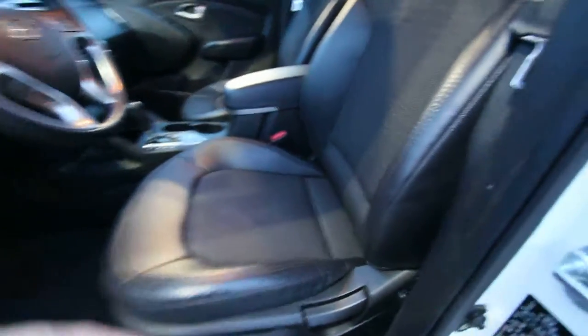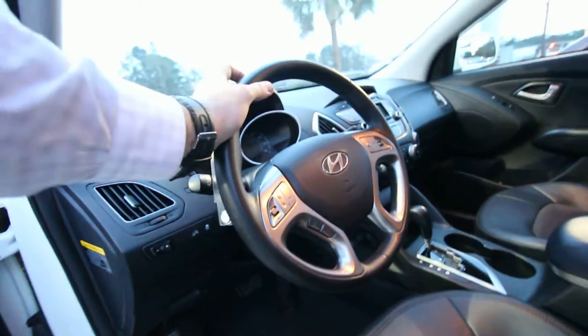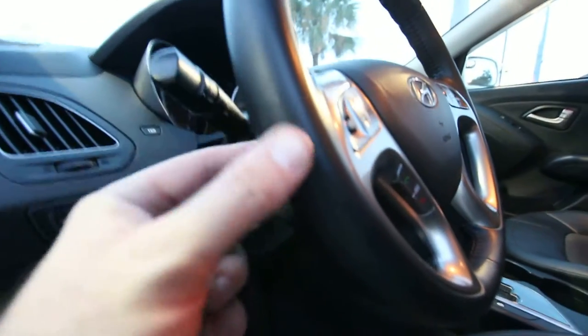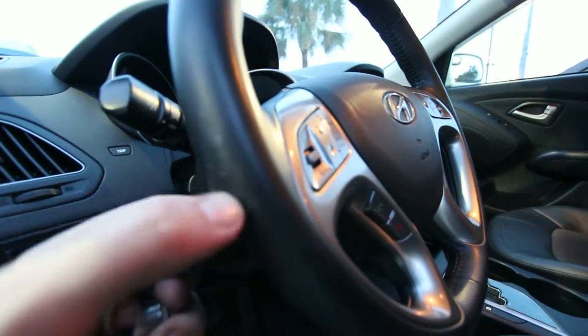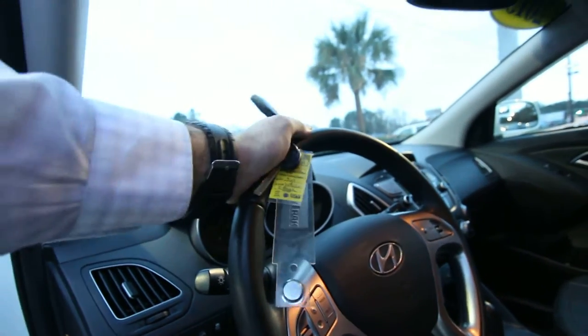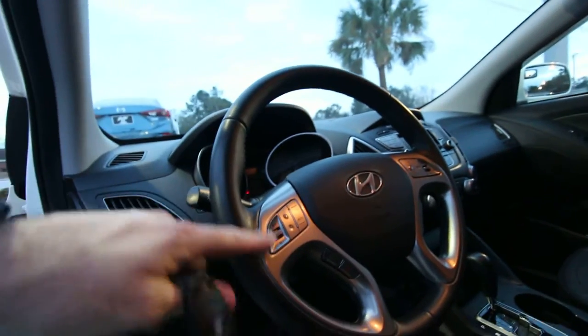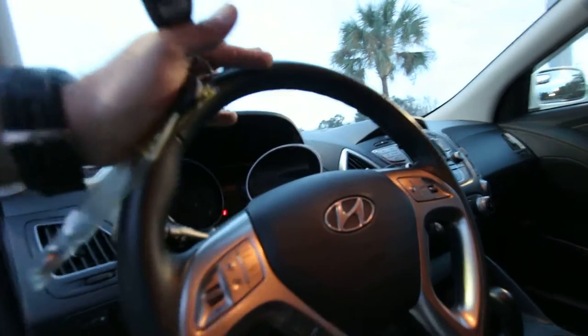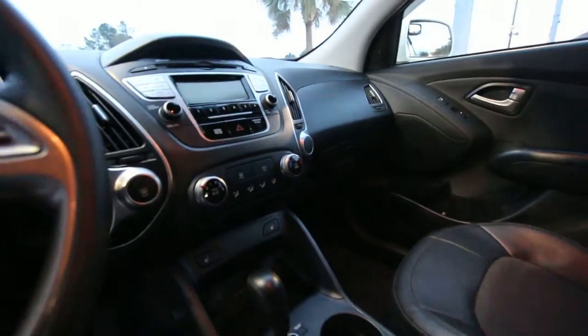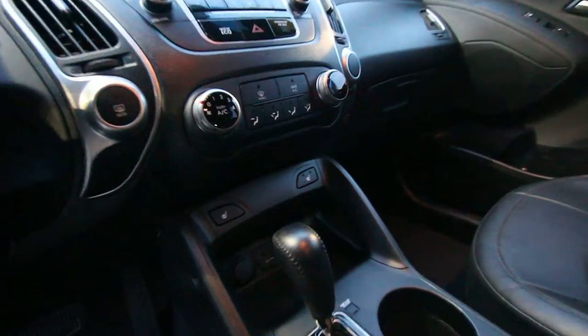The steering wheel is in good shape. I always like to look at wear on steering wheels — see right here, just a little bit of wear, no big deal. But that can drive people crazy when the steering wheel wears out. All your audio functions and Bluetooth are right there on the steering wheel.